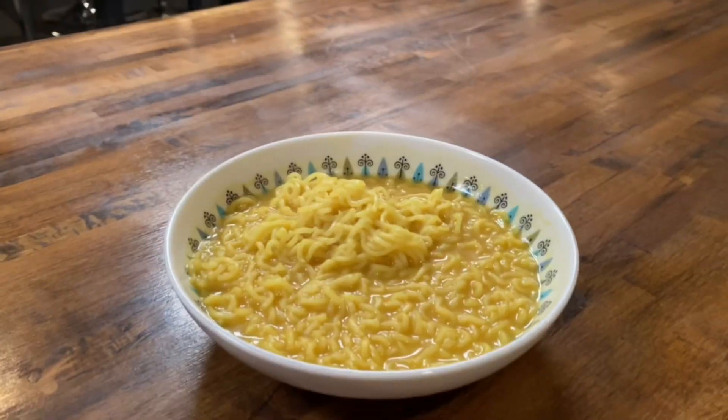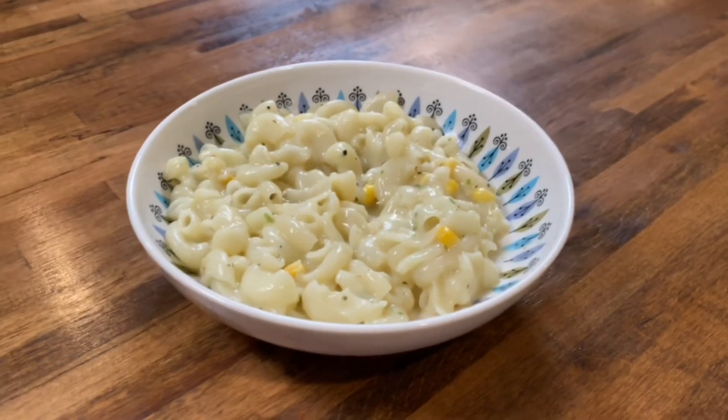Hey everybody, welcome back to Follow Me, I'm a Foodie. Today we are going to be doing something very exciting. We are trying five different kinds of instant noodles from India. There's tons of different flavors. They all look really, really good. I'm so excited to get started.